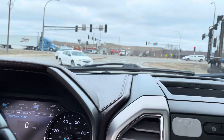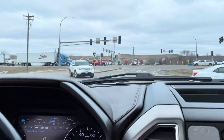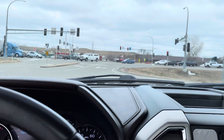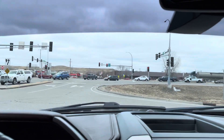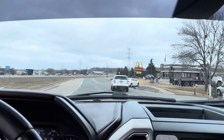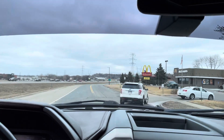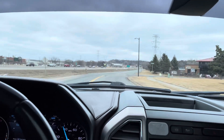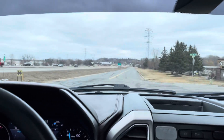Now, one thing about this vehicle that you should note: it does carry a prior salvage title. Originally brand new, this was easily a $100,000 truck. But now with the title status, it's a lot less.